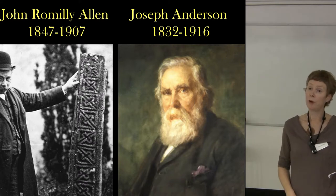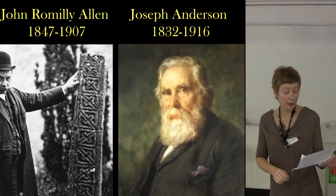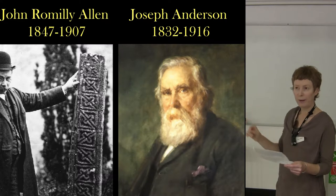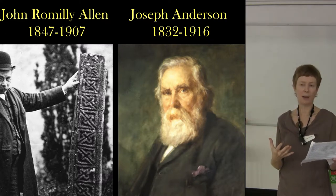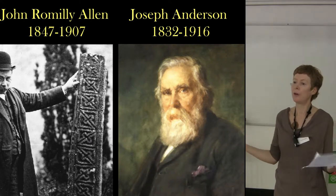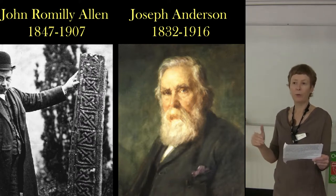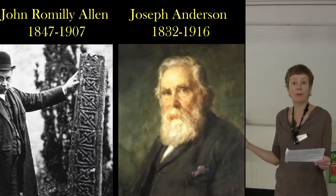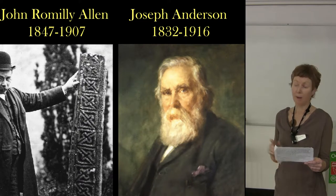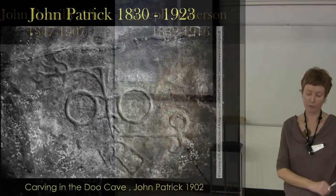They used James Drummond's illustrations in their work, not Andrew Gibb's — I don't know why. What unites all of these researchers is that their approach to the carvings and Weems Caves was as part of the body of early medieval, early Christian carved stonework in Scotland. They saw them as being as valuable as the rest, and were as interested in them. I think this is very important — it's something that's possibly been lost in more recent periods.